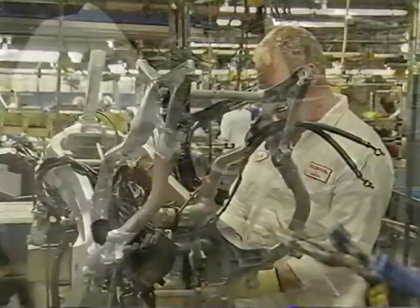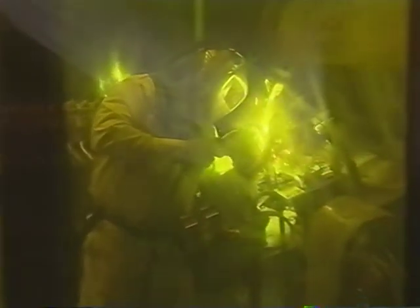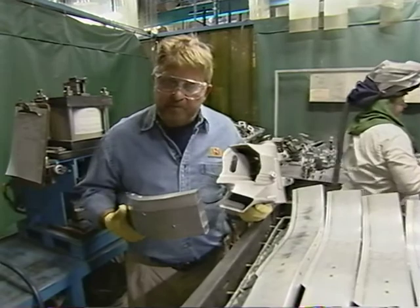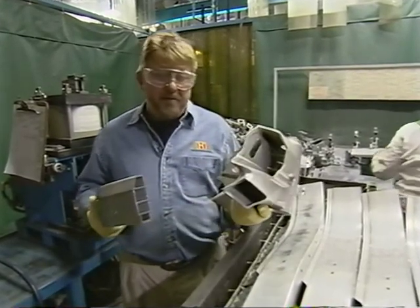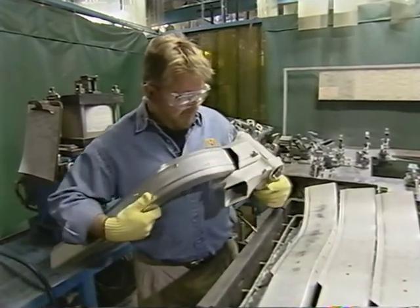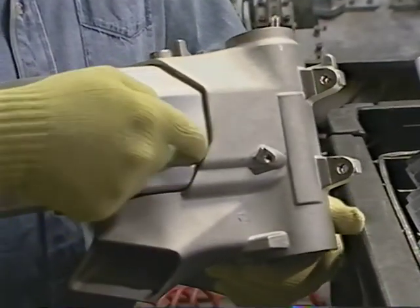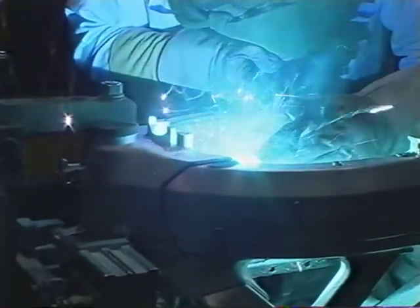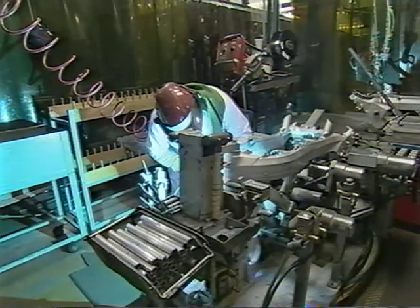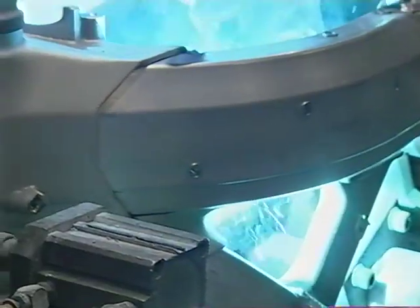Just as a human body needs a skeleton, a motorcycle needs a frame — in this case, an aluminum alloy frame. In a series of vinyl curtain stalls that protect the rest of the factory from the flying sparks and blinding light of aluminum welding, welders join the frame together. The Gold Wing frame is made up of cast aluminum pieces and extruded aluminum pieces. Welding aluminum is more difficult than welding steel because aluminum doesn't turn cherry red when it gets hot, making it nearly impossible to see when it's nearing the melting stage.